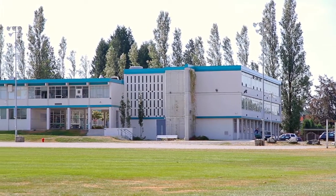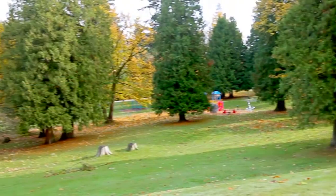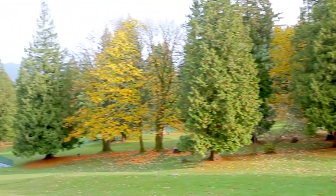Schools in your area include Caribou Hill Secondary and 2nd Street Elementary, and you're just steps away from the walking trails, outdoor pool, and playing fields at Robert Burnaby Park.